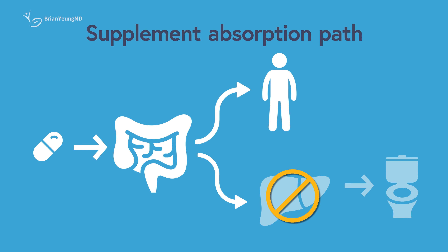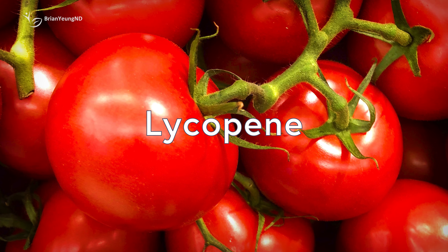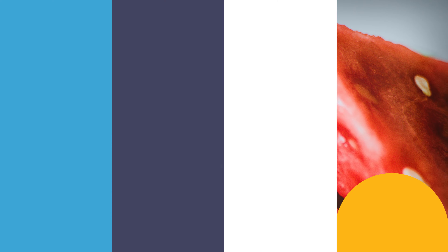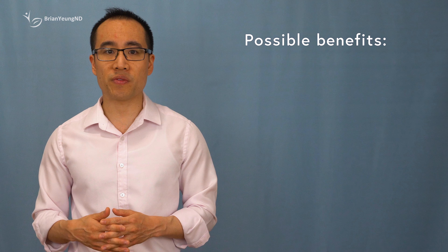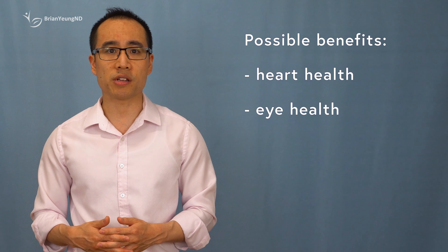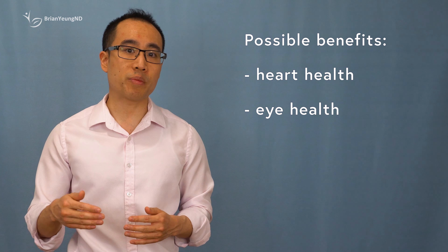Piperine increases the absorption of resveratrol in the gut by enhancing its solubility and reducing its degradation by enzymes and stomach acid. Lycopene is a natural pigment found in high concentrations in certain fruits like tomatoes, watermelon, and pink grapefruit. It's linked to many health benefits such as reducing the risk of heart disease and macular degeneration.